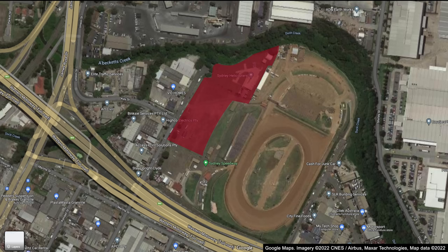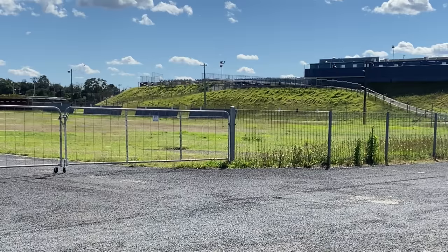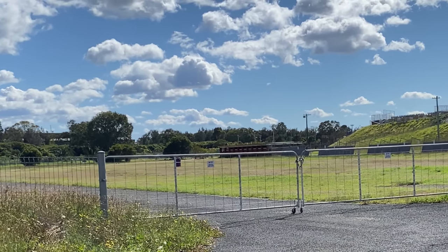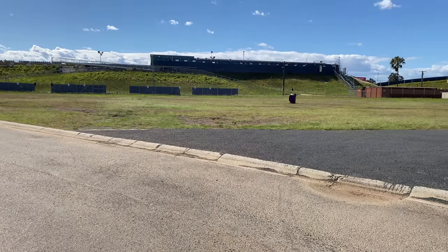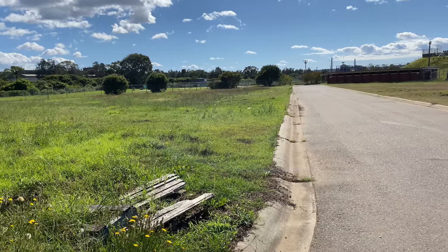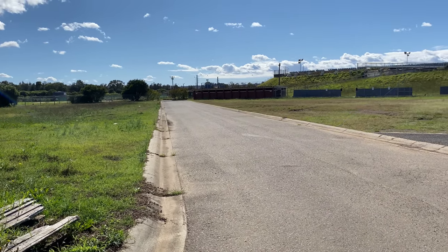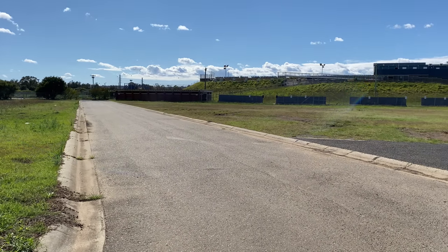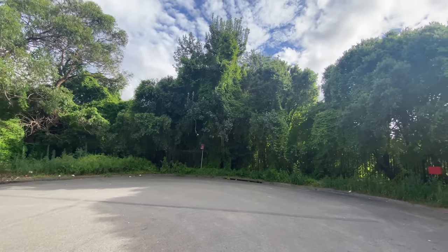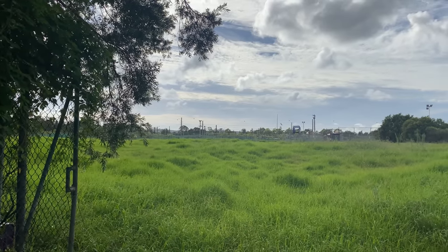The area immediately to the west of Sydney Speedway was used by Sydney Helicopters and as a local sports ground. Access to Sydney Helicopters was via Hal Warren Way. Sydney Helicopters had been here for 27 years and have now moved to Nepean Aerospace Park in Penrith. The end of Wentworth Street has Duck Creek and some overgrown grass which was part of the old Sydney Helicopters site.